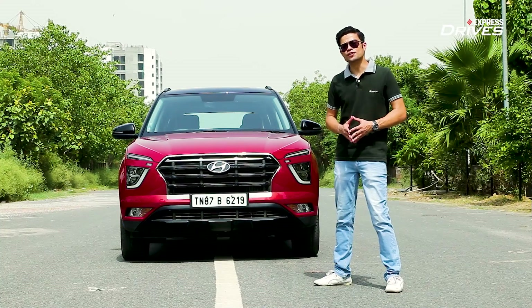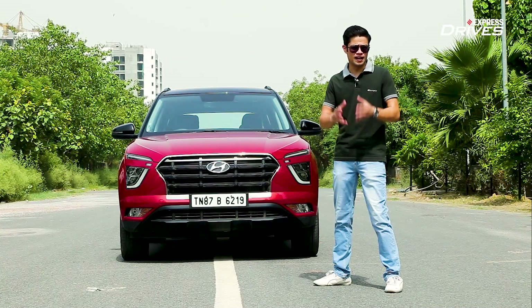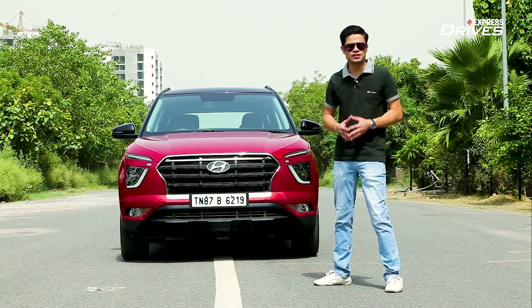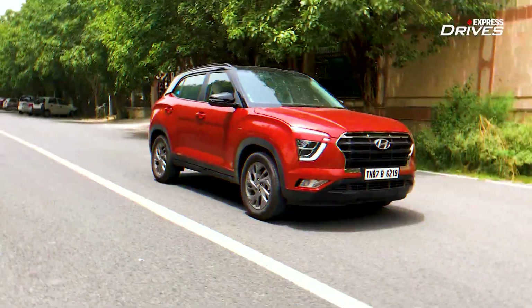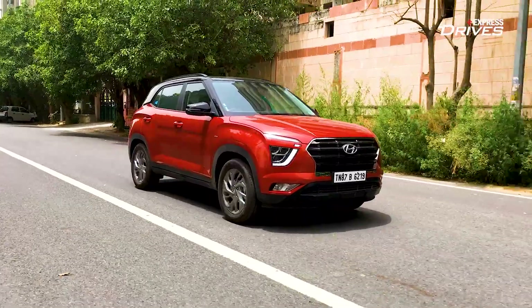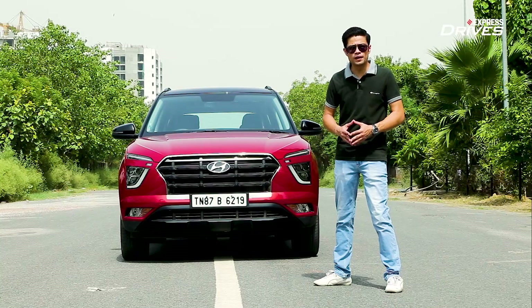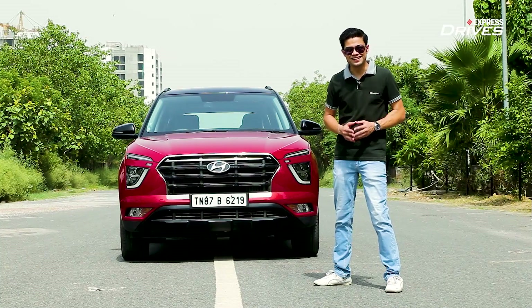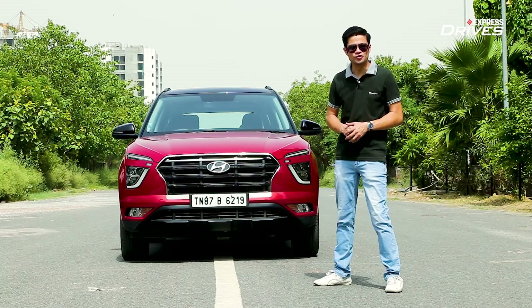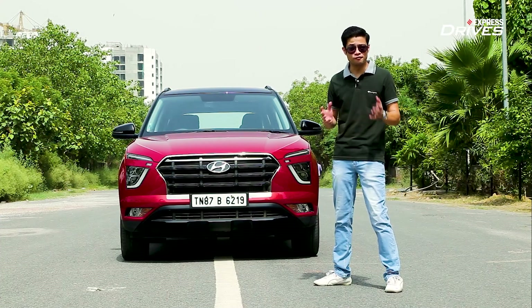Well that's exactly how the Hyundai Creta started out its life — as a feature loaded, value for money and a spacious car. Now the Hyundai Creta is available in its brand new avatar and it does continue to build further on each of the earlier mentioned parameters, but interestingly, it has gone through a transformation and that is in the area of performance.